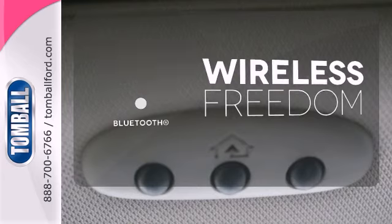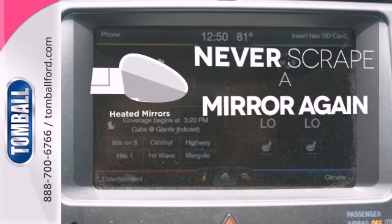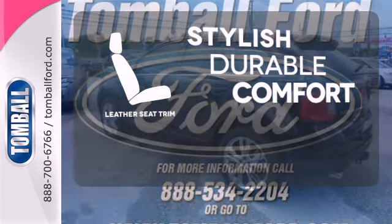You don't have to put your life on hold when you have Bluetooth. Heated mirrors mean never worrying about ice obstructing your view. The leather seat trim offers style and durability.